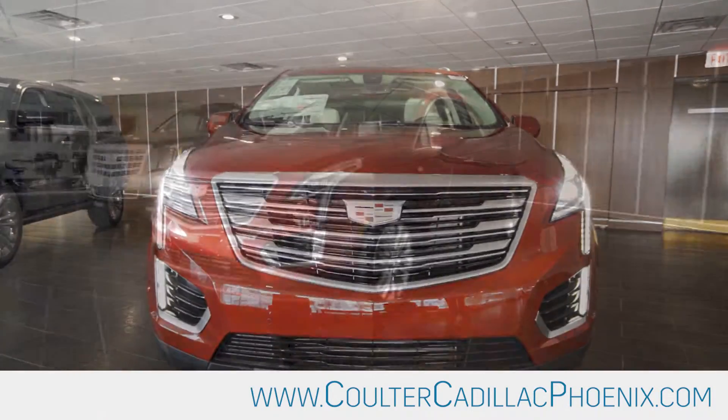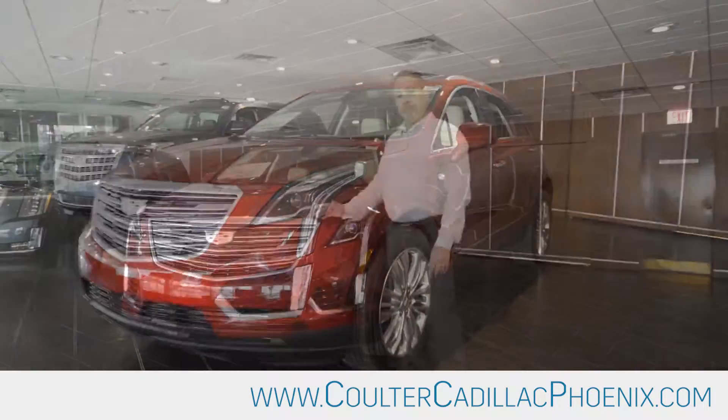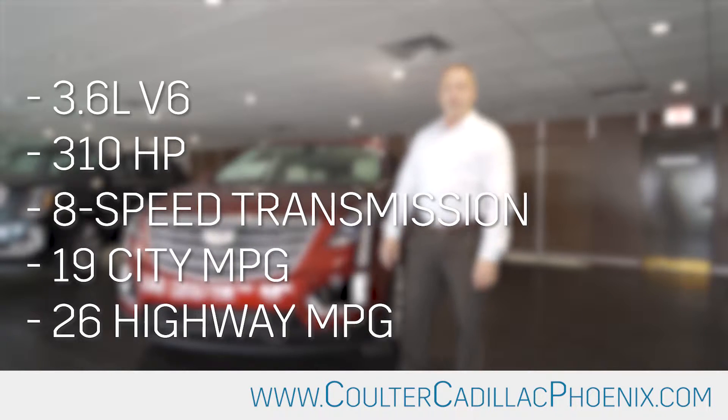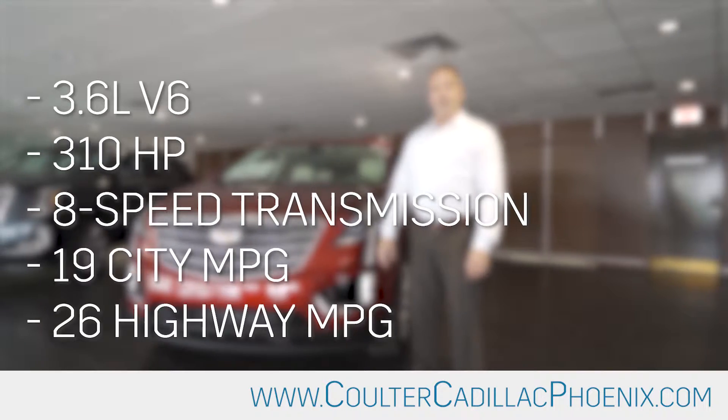This is a 2019 Cadillac XT5. This car comes with a 3.6 liter V6 engine, it's 310 horsepower, matched with an 8-speed transmission giving you great fuel economy and great power.